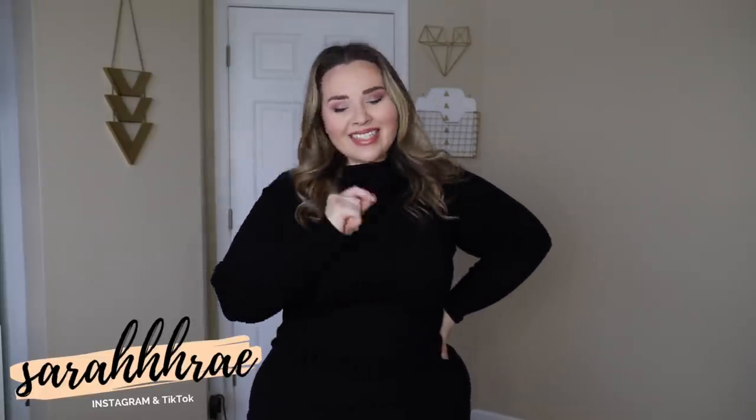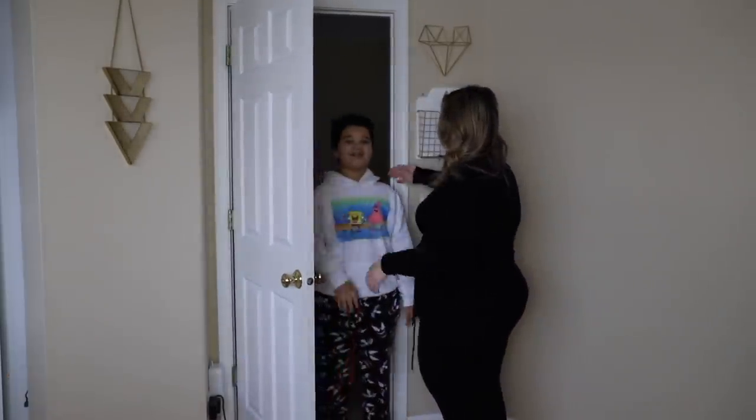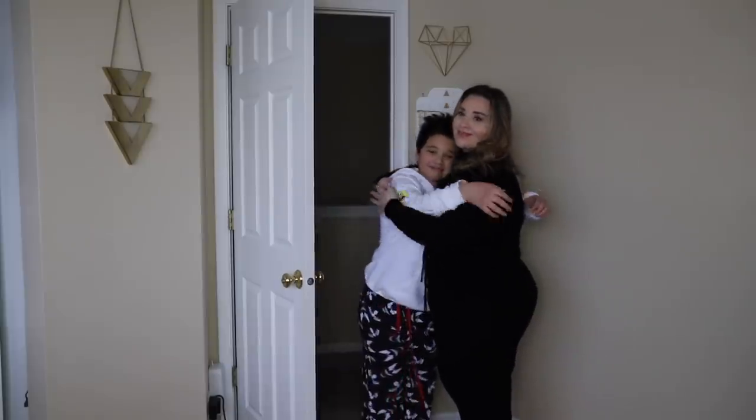Back to our regularly scheduled program here. We have all of — one moment. Hello child, what are you doing? I'm filming. There's no school today. Wow, okay, so many interruptions.